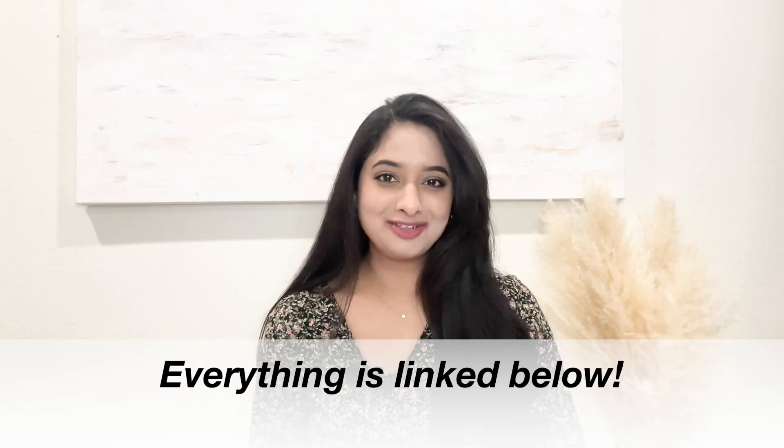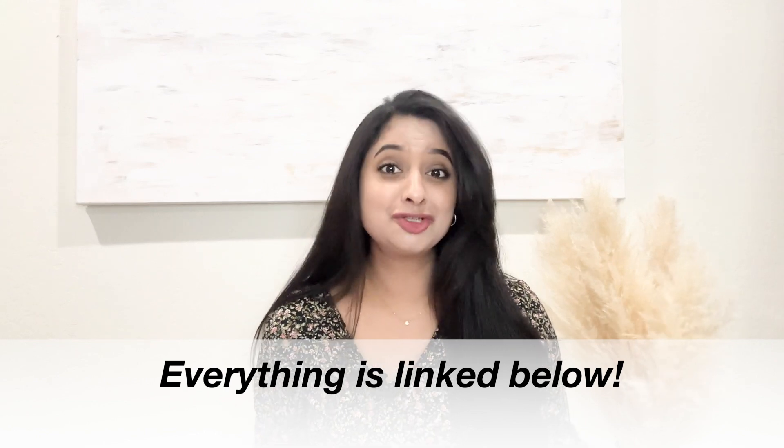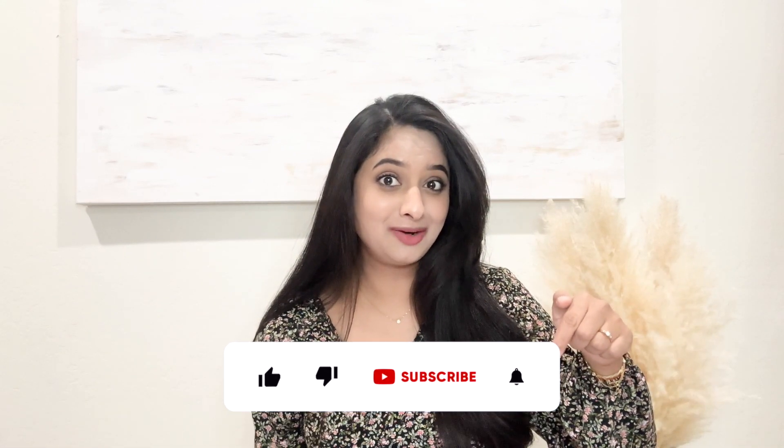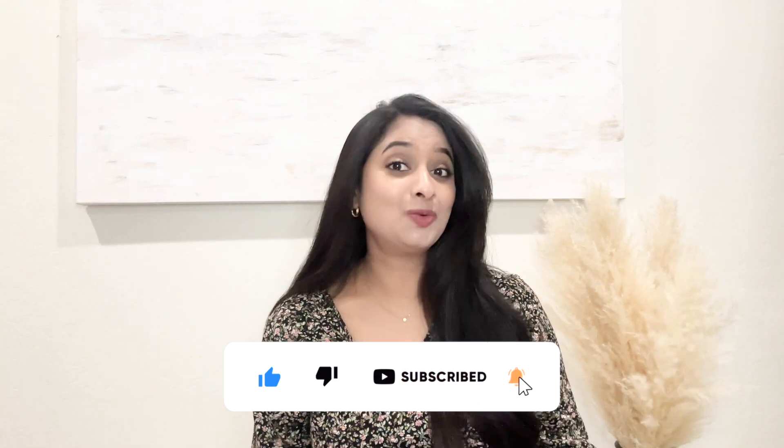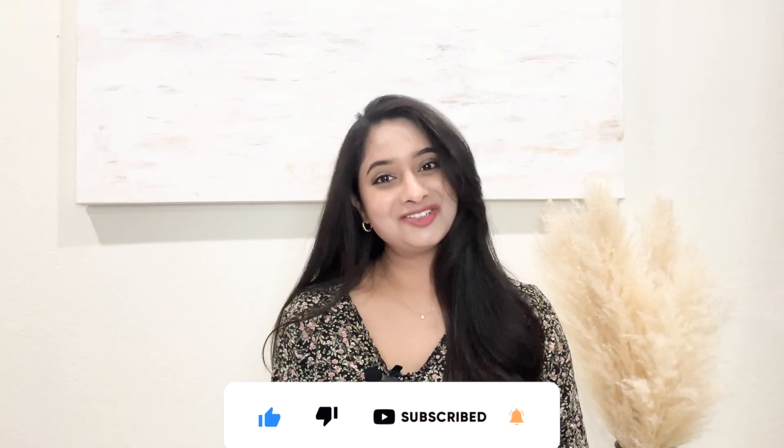And there you have it — pregnancy must-haves from Amazon that are not maternity wear, that are affordable, comfortable and stylish. I hope you found these suggestions helpful. Don't forget to check out the links in the description box below and also on the pinned comment to shop these fabulous pieces. As always, thank you so much for watching and I'll see you soon in my next video.